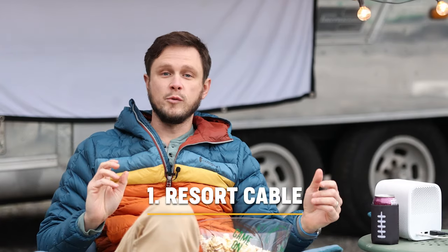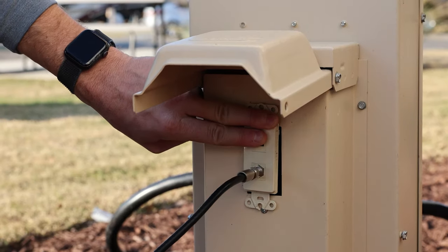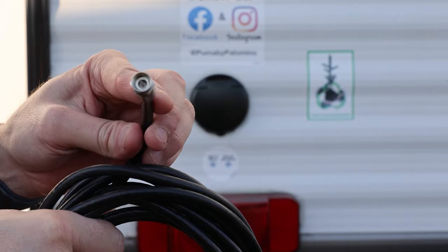The first way to watch is hooking into the resort cable system. We created a video — linked in the description — on how to hook up your RV to that system. Many modern RV resorts have cable hookups available on your site. All you need to do is bring a coax cable long enough to get from that connection to your RV, and boom, you're good to go.